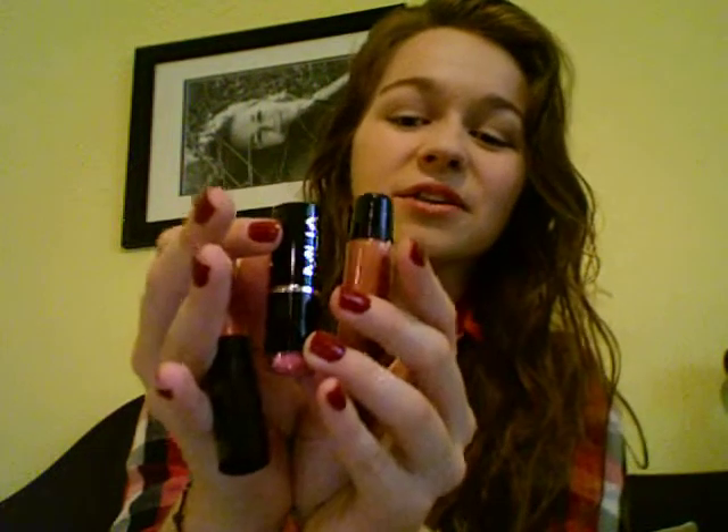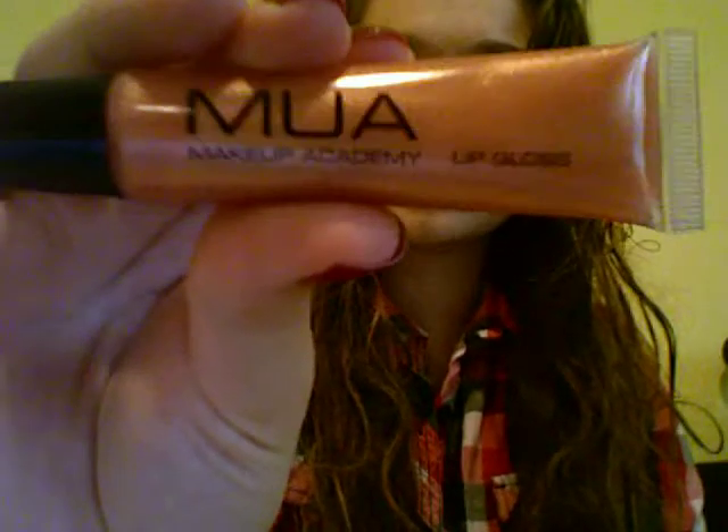The next lip product is this tube lip gloss, and this is also in shade 4. So I have three lip products all in shade 4, but they're all different kinds so they're all different colors. This is like a golden peach. I'm wearing that on my lips right now, but you can't really tell because the lighting is quite questionable and it was a really thin application.